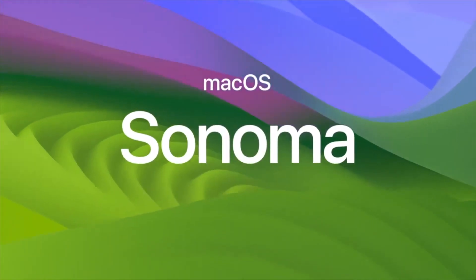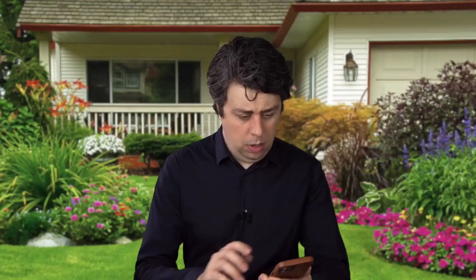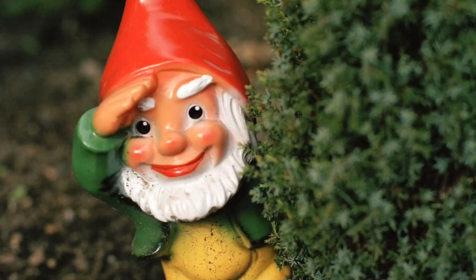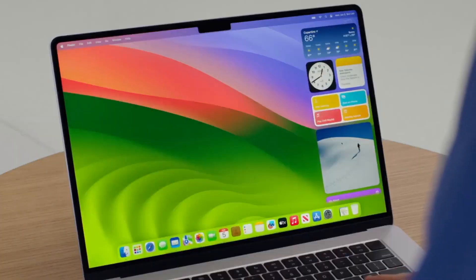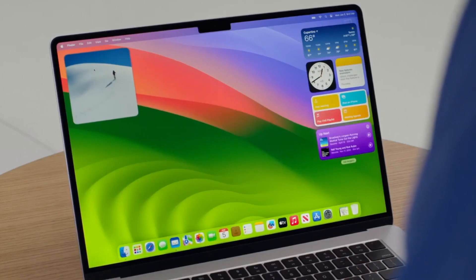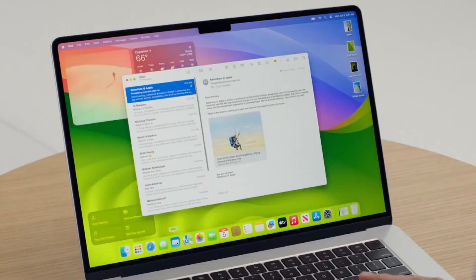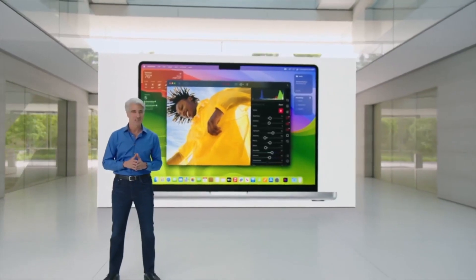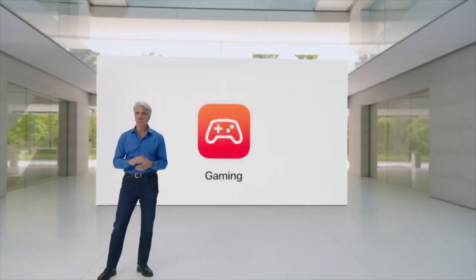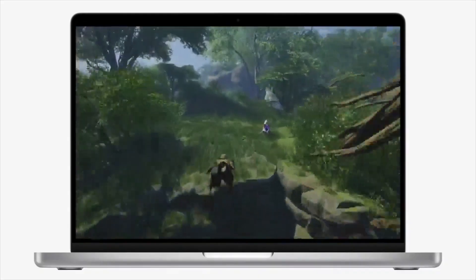Introducing the all-new macOS Sonoma, which sounds a little bit like someone made it up on the spot. What's that Tim? The new macOS name? So... Gnome. It's remarkable. We took widgets away from the notification shade and put them on the desktop, where they'll be covered up by Windows. And the notification shade. But when people think about Macs, they think about video games.